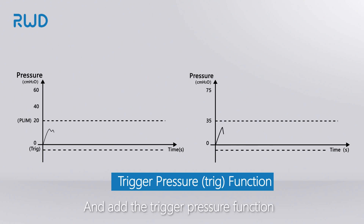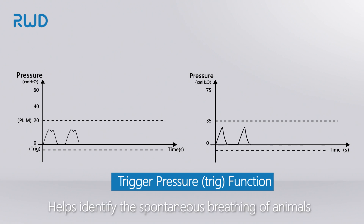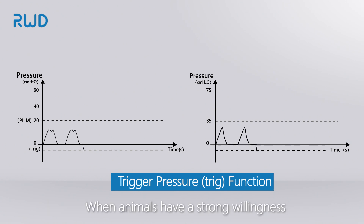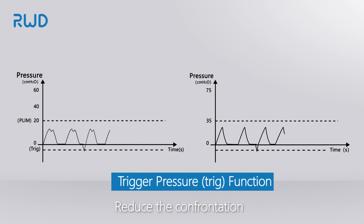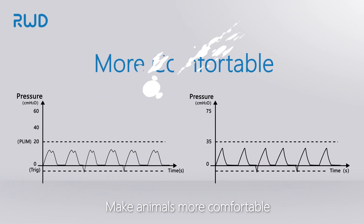A trigger pressure function is also included to help identify the spontaneous breathing of animals. When animals have a strong willingness to breathe spontaneously, the ventilator initiates ventilation in advance, reducing the confrontation between animals and the machine, making animals more comfortable.